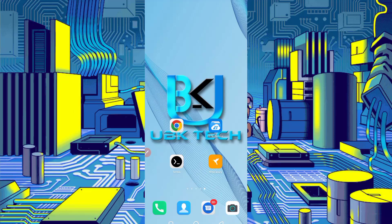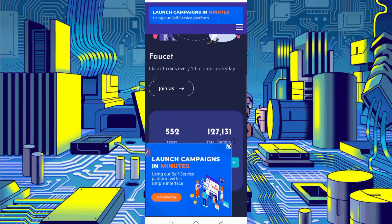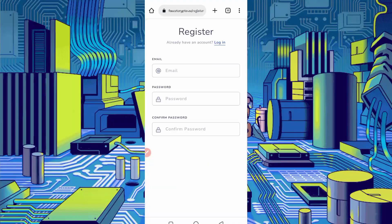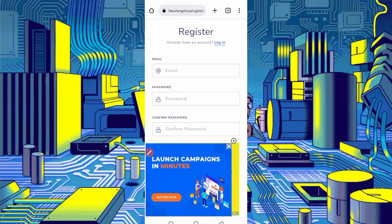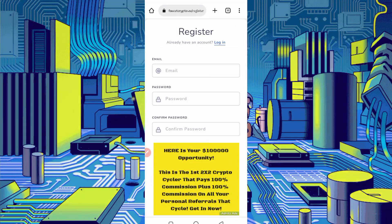First of all, you need the website link — it is given in the description and you can go directly from there. Here you can see the interface of this website. This website is already paying; you can see their reviews on TrustPilot as well. Just click on Register Now to create your account. You will need an email address, password, confirm password, and solve the captcha, then click Register to get started.